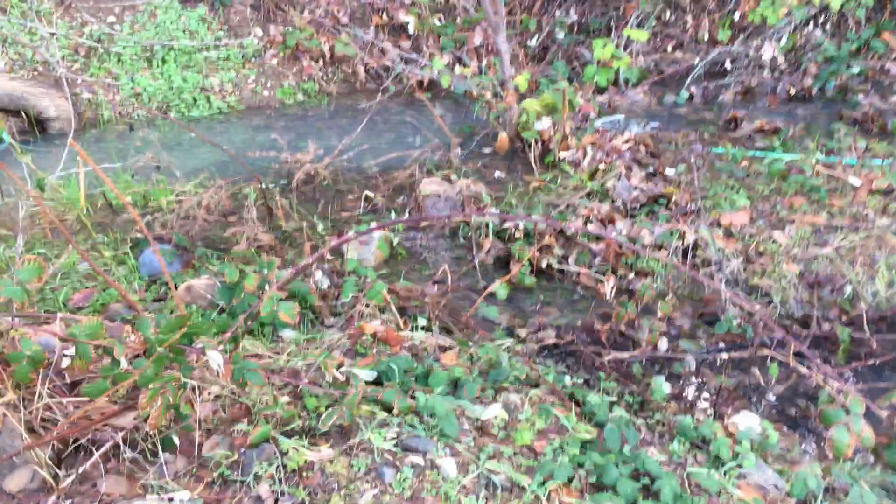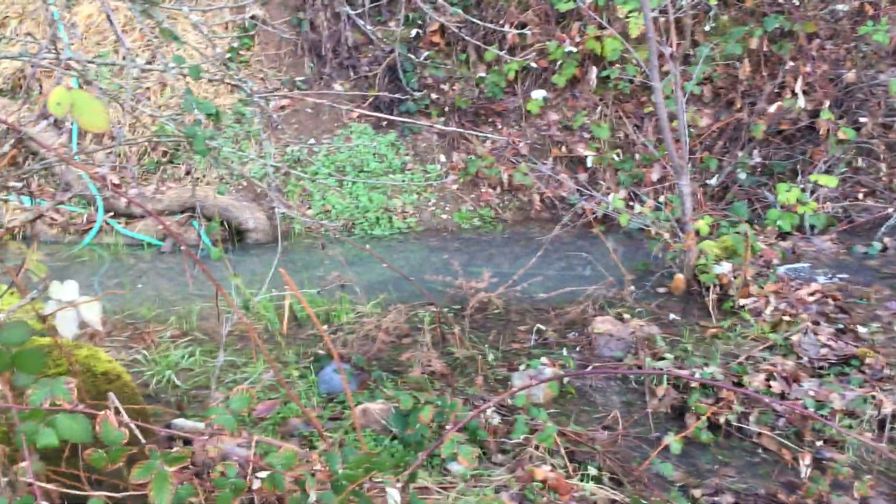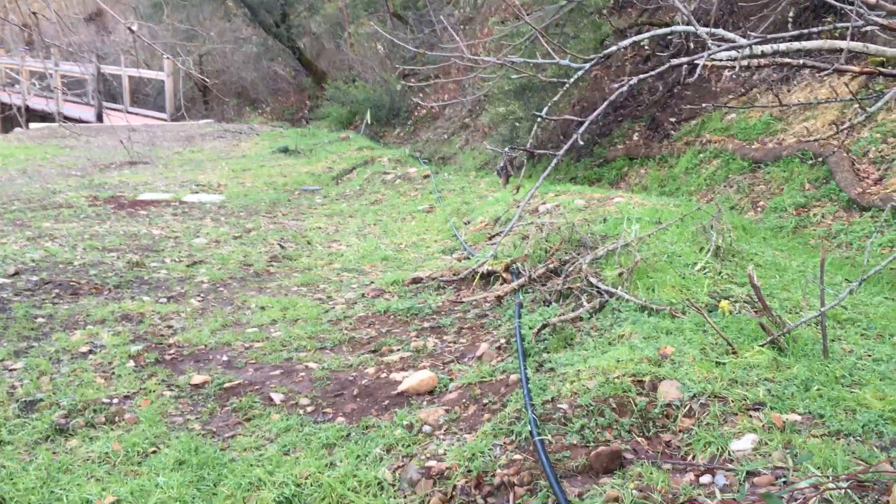We probably need to block this off here and let it all drain down toward the creek that way. It seems like maybe they didn't make it as deep when they put the pipes in and put it all back together.